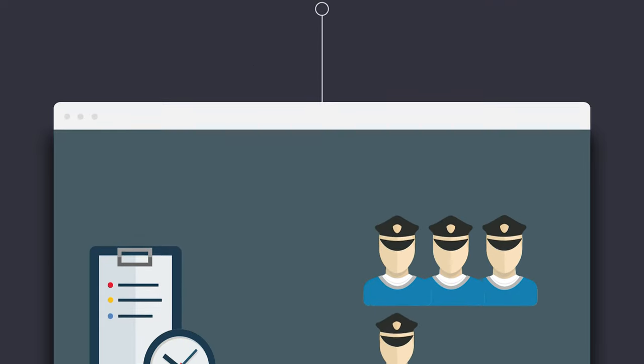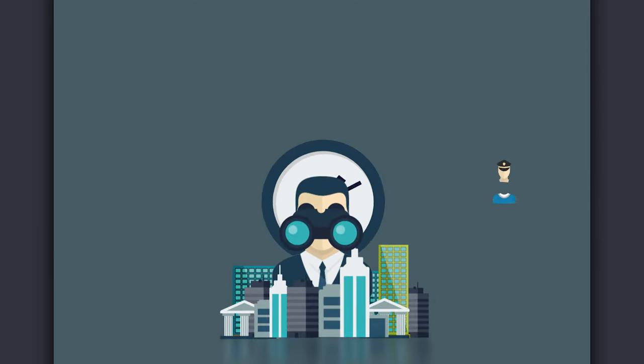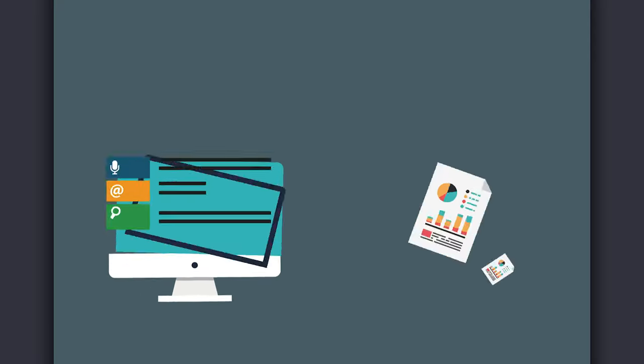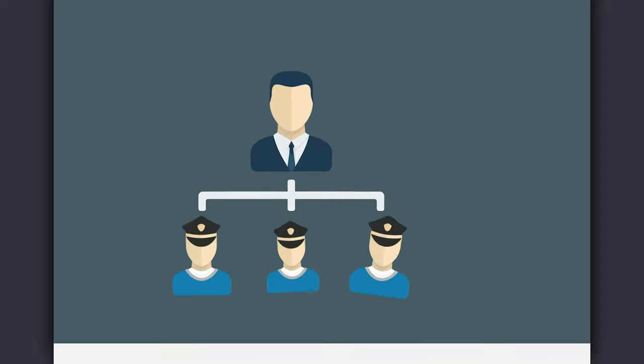Our software allows us to easily schedule officers, track their patrols, quickly receive reports, and communicate with them in real time. It also helps us manage our officers' training at your site, which ensures that they are always up to date on your most recent post orders.